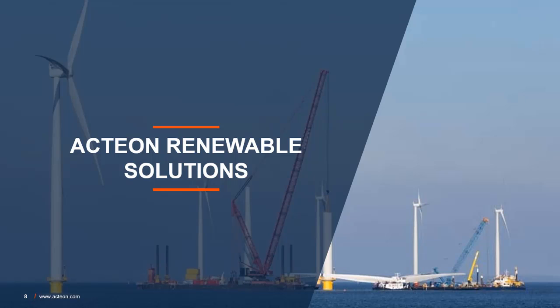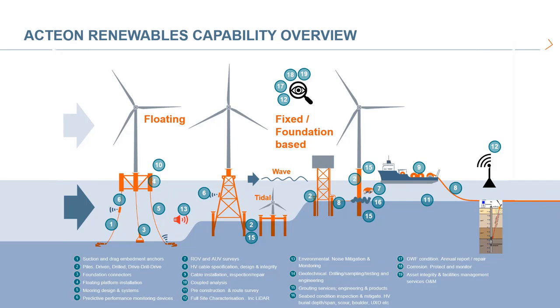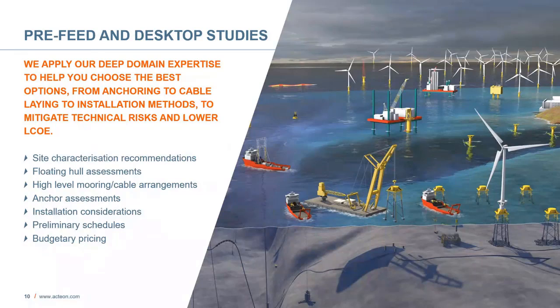Let's go into a bit more detail on what services we can provide. Action provides solutions and services for all renewable markets. This slide depicts the broad range of services we provide for floating and fixed wind fields. These services span across the wind field lifecycle. The next series of slides describes at a high level our services for floating offshore wind projects.